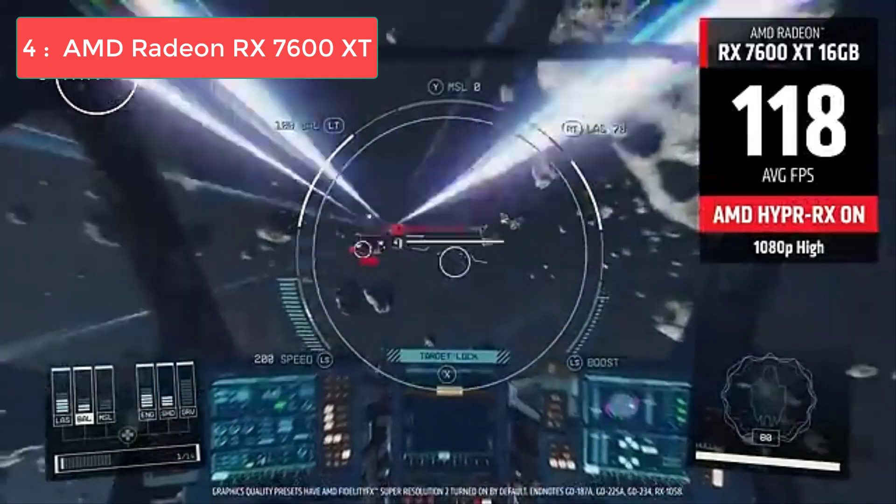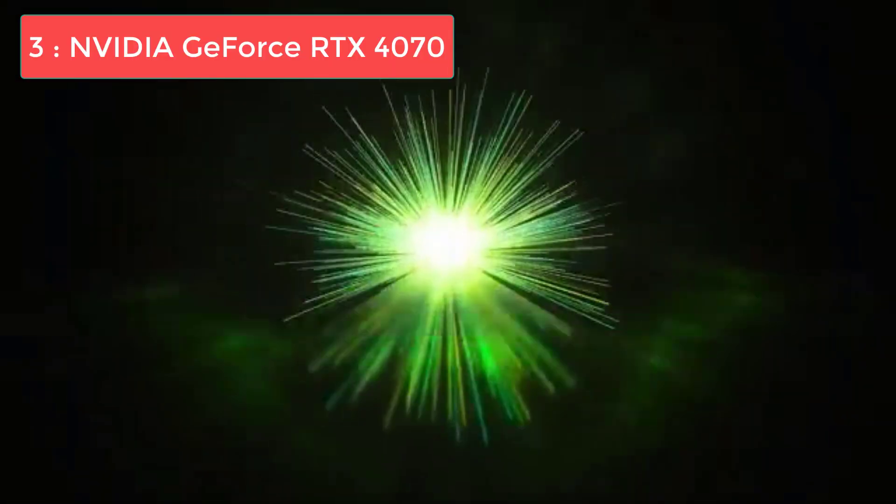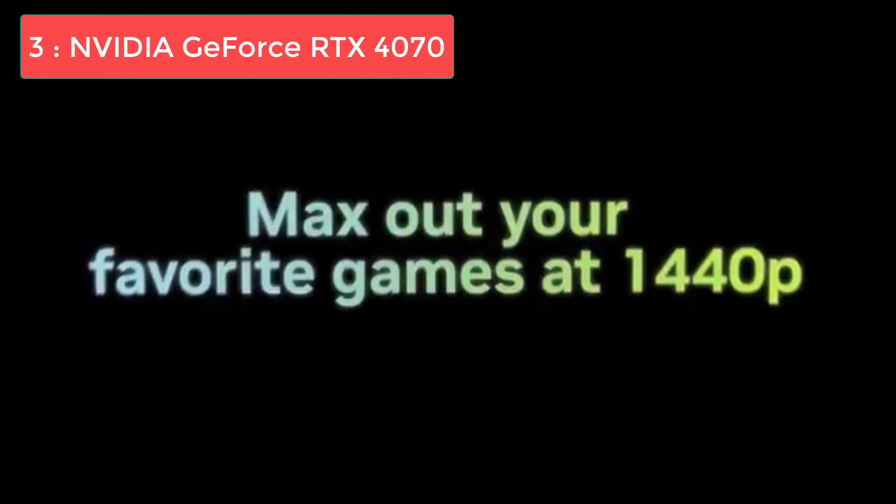The extra RAM makes this card particularly attractive for gamers who like to mod their games extensively or play at higher resolutions. For updated pricing and more details, check out the links in the description.